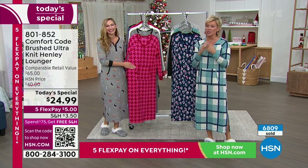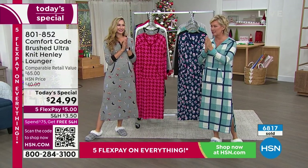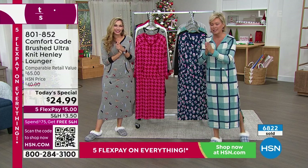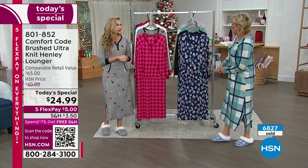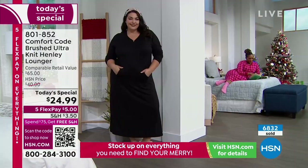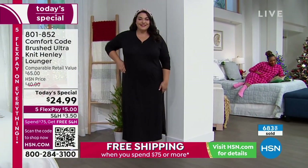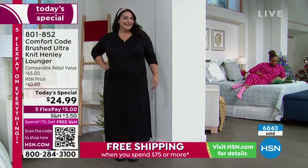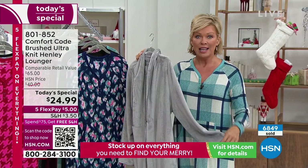Our crews are so incredible — they work so hard, and I don't think they get told thank you enough. So I'm thanking you all tonight, and that goes for the control room too. Check out this robe — this one is also coming up. We had a robe last hour, we have a robe this hour too, and they're both amazing. We are marching towards 7,000 of our Today's Specials already.